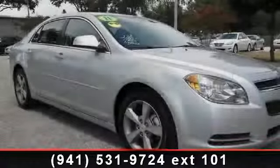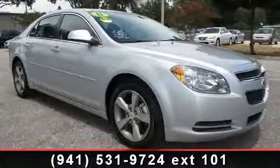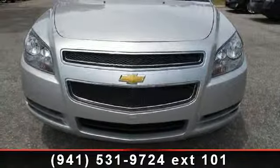Imagine yourself in this 2011 Chevrolet Malibu. If you are looking for an automobile with great features, look no further.